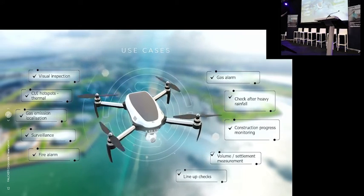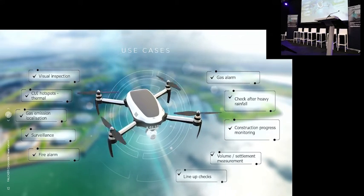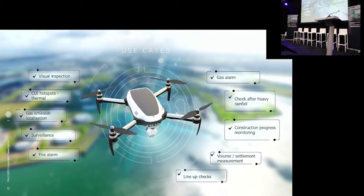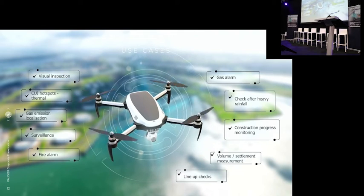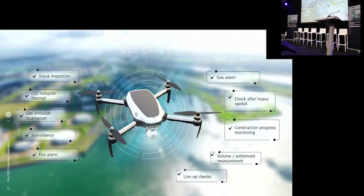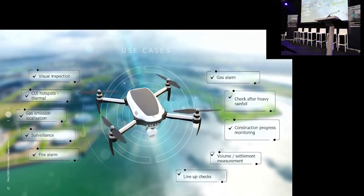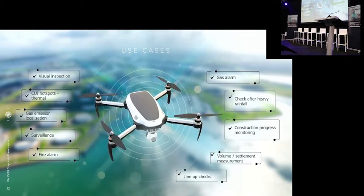Our core use case was visual inspection, but we're also now looking at corrosion under insulation and hotspot recognition with a thermal camera. We already did gas emission localization using OGI cameras, and the drone box comes with an OGI camera this year. The surveillance use case also comes into scope — security personnel, if they see something on a camera and have blind spots, can just click on a Google map, the drone goes up, flies there, and you have thermal and visual so you can see anything at night.